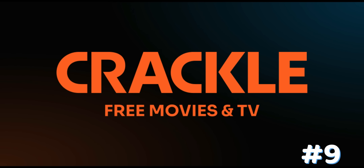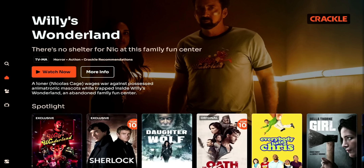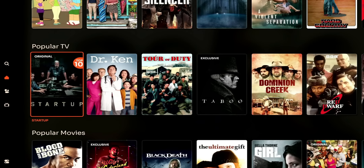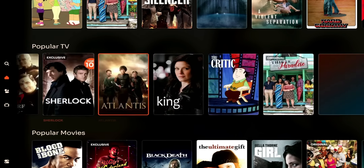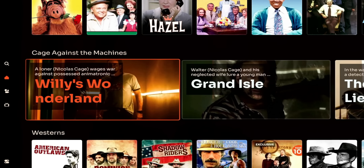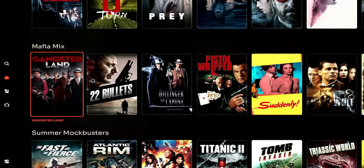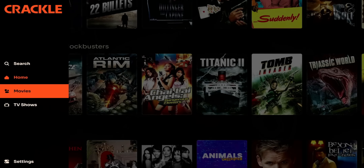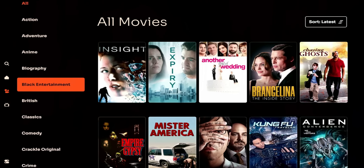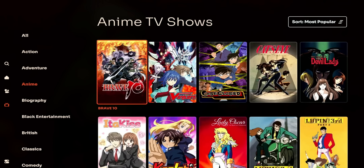Number 9 is Crackle, formerly known as Sony Crackle or even Grouper. Sony is the driving engine behind this app, so you get a lot of quality content. In the spotlight you have Everyone Hates Chris, Atlantis, and Benson. Popular TV includes Dr. Ken, Tour of Duty, and Taboo. You also have popular movies, action, British programs, comfort TV classics, a Nicolas Cage section called Cage Against the Machine, Westerns, Swamp Monsters, Black Entertainment, mystery dramas, thrillers, mafia mix, and summer blockbusters.